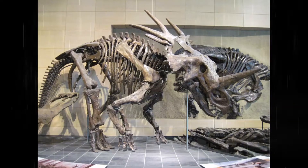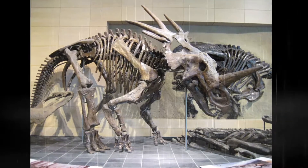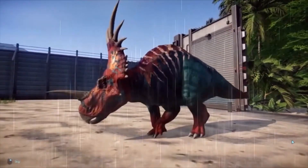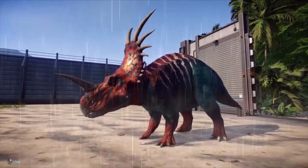On this episode of Dino Times, I'm diving into what exactly is a Styracosaurus — the dinosaur we have seen through countless dinosaur paleo art, movies, and more. Today on this episode, let's dive right into this iconic-looking dinosaur.